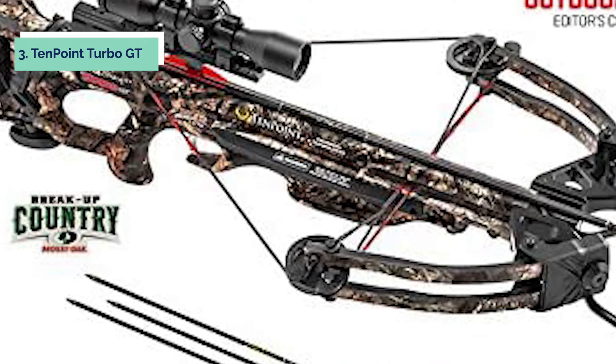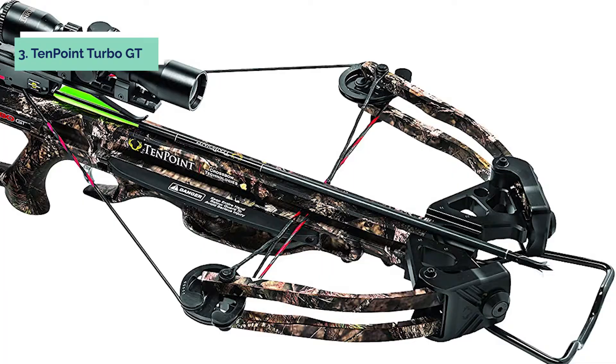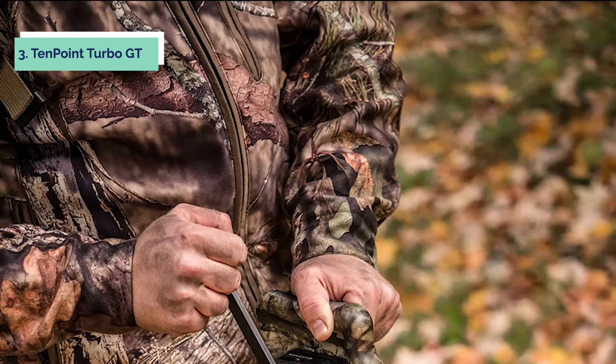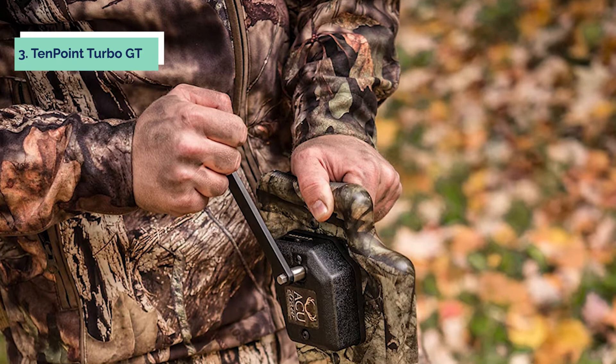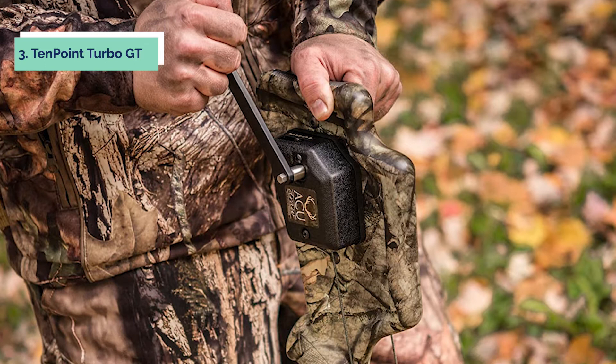The TenPoint Pro Elite carbon arrows feature 100% carbon construction, 20-inch length, a 1-3/8-inch cutting diameter, and weigh just 310 grains each. They're available in standard 350 or 400 high-performance spine versions. A major advantage of using carbon over aluminum is reduced weight, allowing higher velocity arrows at less draw weight while maintaining arrow flight characteristics at long range. The package includes three 20-inch Pro Elite carbon arrows manufactured to achieve unsurpassed strength, durability, and high performance.